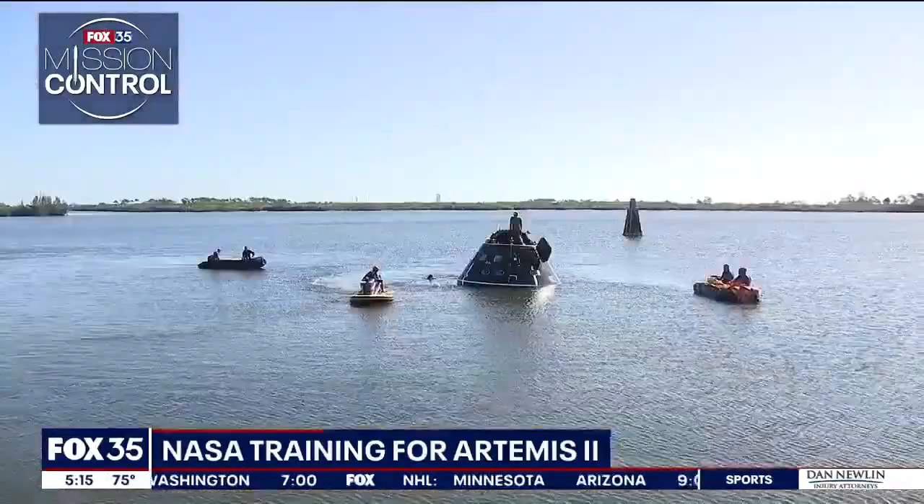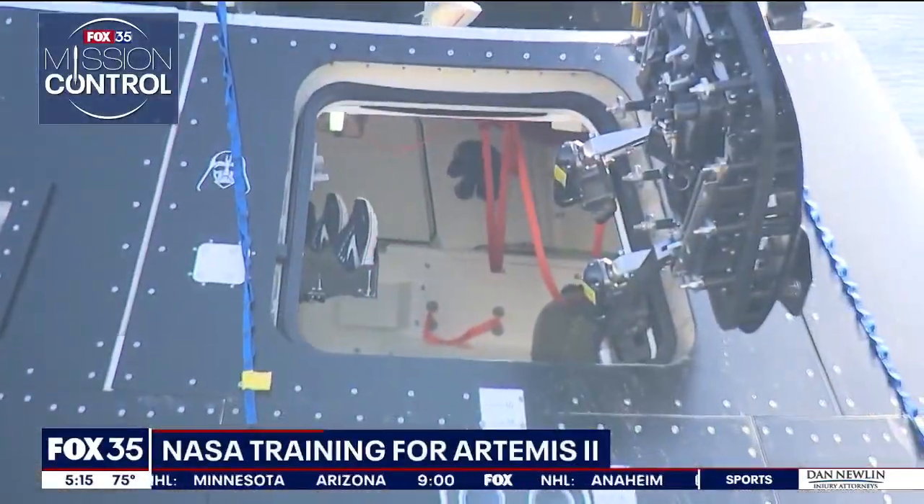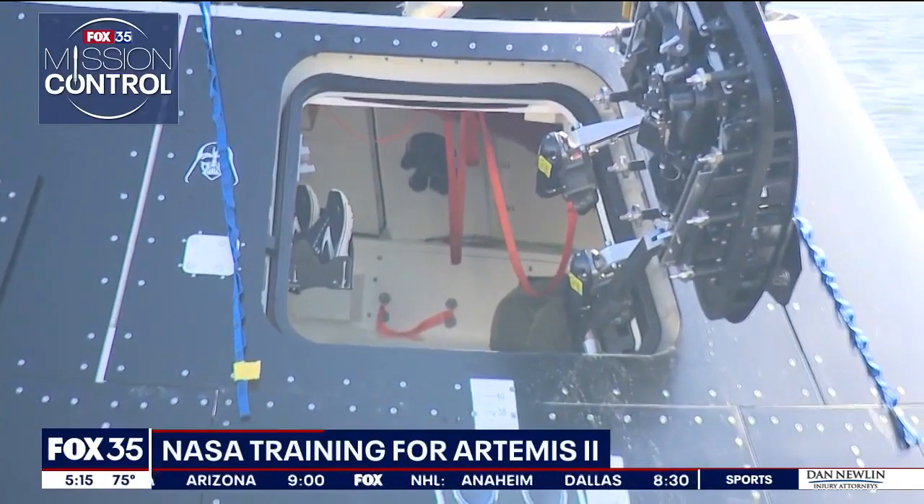This is the first training session with a module capsule in the water with four people on board. It acts and behaves just like the Artemis II, and being able to get on it and climb on top of it and see how much it bounces around in the water — that gives them more experience.